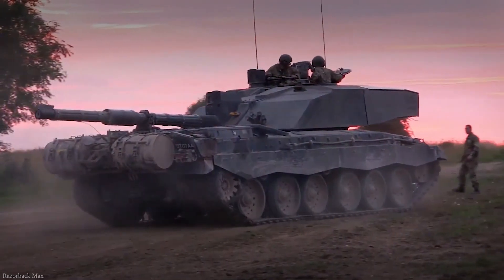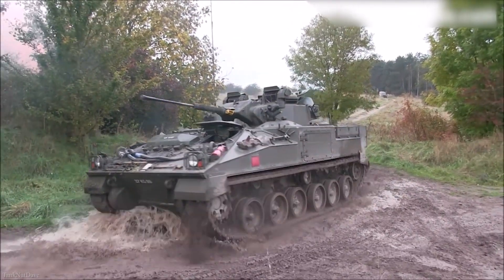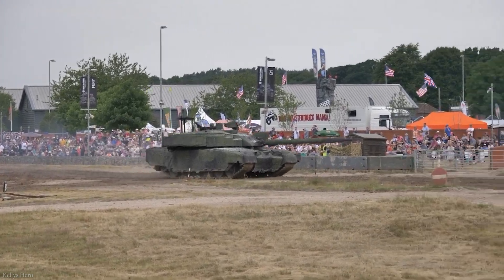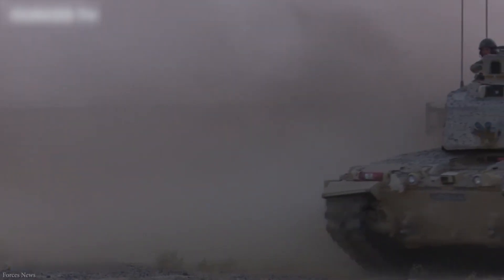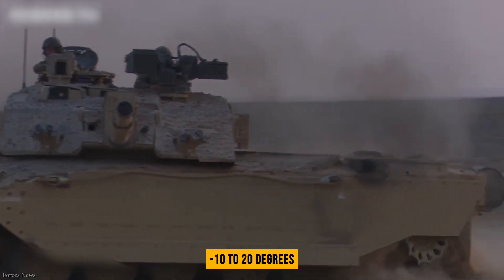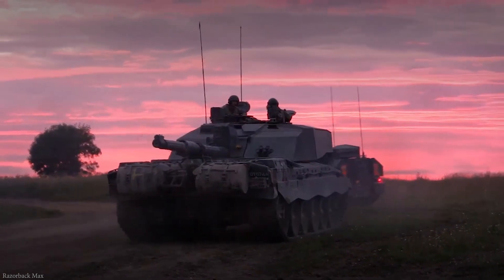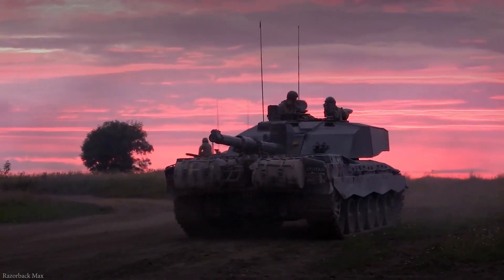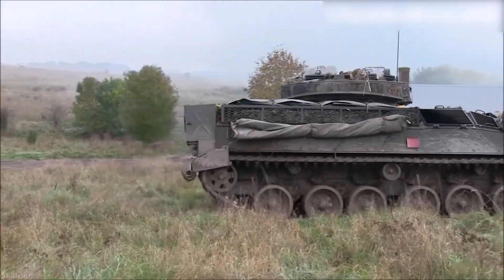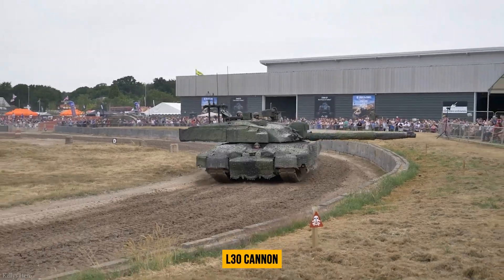The L-30 cannon is manufactured from electro-slag refined steel. It has a thermal sleeve to keep it cool, a muzzle reference mechanism, as well as a fume extractor. The turret can rotate 360 degrees and the weapon may be elevated from minus 10 to 20 degrees. It may hold 50 120-millimeter projectiles, such as armor-piercing fin-stabilized discarding sabots, high-explosive squash heads, or smoke rounds. Using a stick-charge propellant, the depleted uranium cartridge may also be fired from the L-30 cannon.